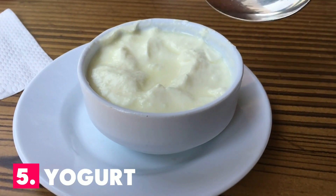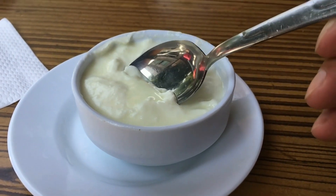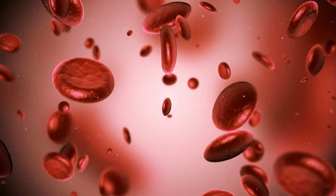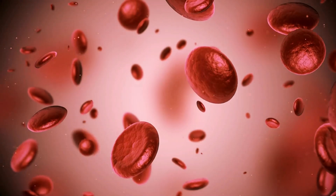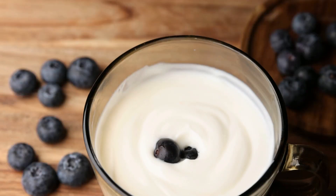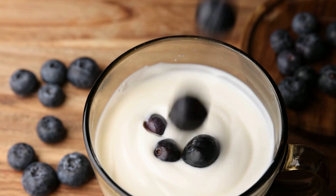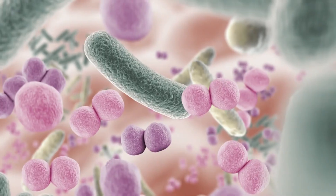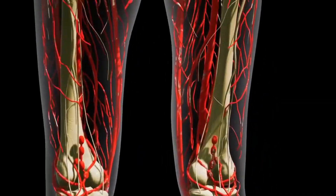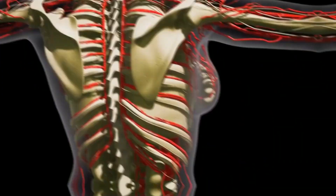Number 5: Yogurt. Probiotics included in yogurt are beneficial in the battle against harmful microorganisms. Additionally, it boosts your immune system, which helps to increase white blood cells. A study found that persons who regularly drink probiotic-containing beverages have greater WBC levels. Because fewer harmful bacteria are growing in the digestive tract, yogurt also contains a lot of vitamin D, which supports the body's natural defenses against disease and regulates immunity.